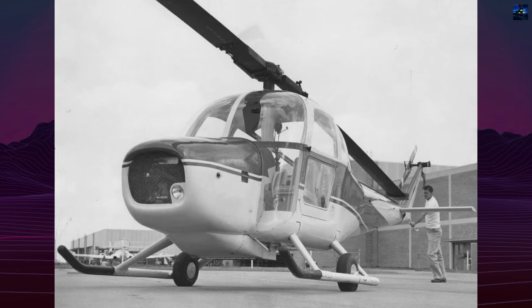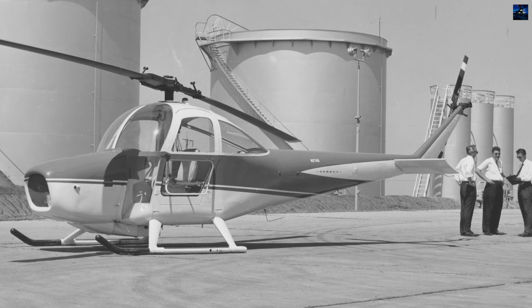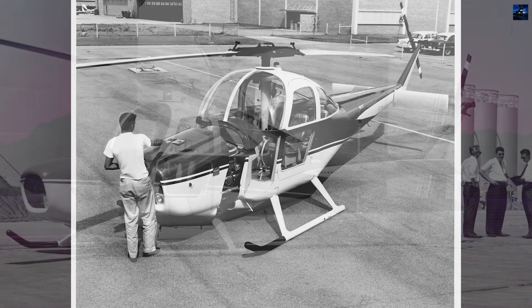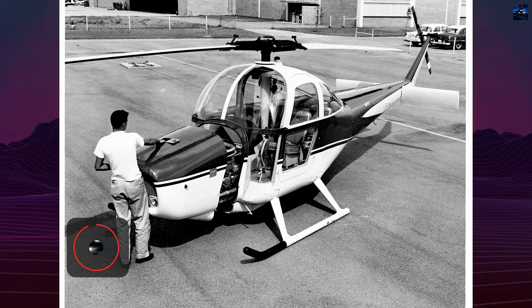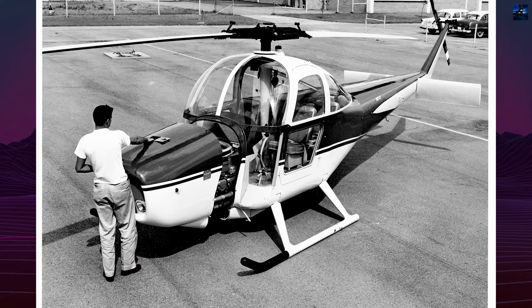The foundation of the CH-1 was the Seibel S-4B, a lightweight, bare-bones helicopter designed for simplicity and low cost. After extensive test flights and wind tunnel trials at Wichita State University, Cessna produced the first hovering prototype in July 1953.